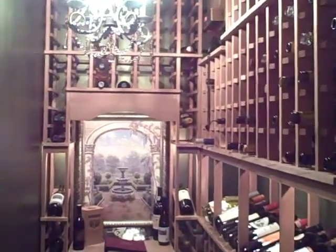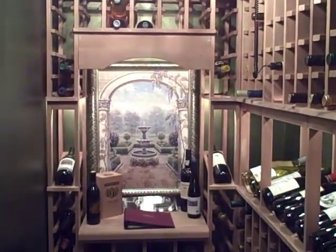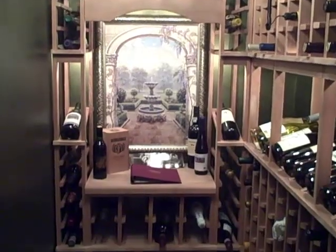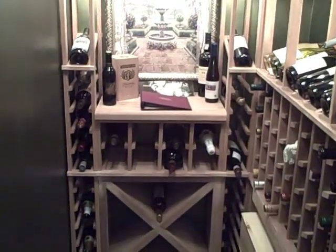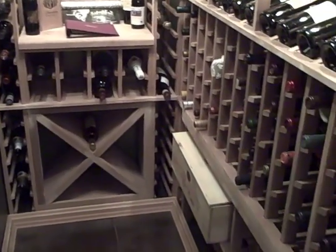The individual bottle storage is perfect for housing the majority of your wines. The perfectly placed display row is lighted and shows off those labels to easily locate your wine. The bottom section has a solid diamond cube in the back and case storage over to the right.